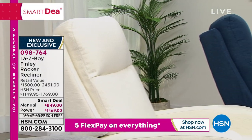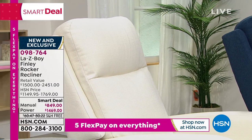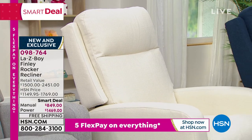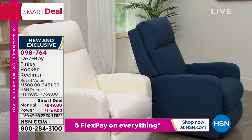Let's go to the indigo. If you want the indigo manual, only 16 left. So if you want the indigo, I would hurry and call us right now or go to hsn.com.